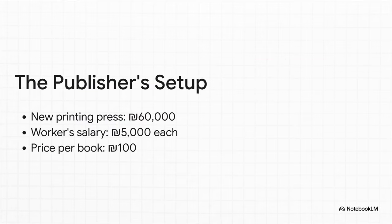Let's lay out the basic numbers for our publisher's world. They've just invested 60,000 shekels in a shiny new printing press. Every worker they hire costs them 5,000 shekels in salary, and each and every book they sell goes for a flat 100 shekels. That's it. With just these three numbers, we can figure everything out.